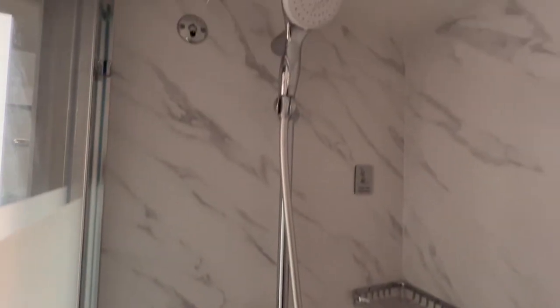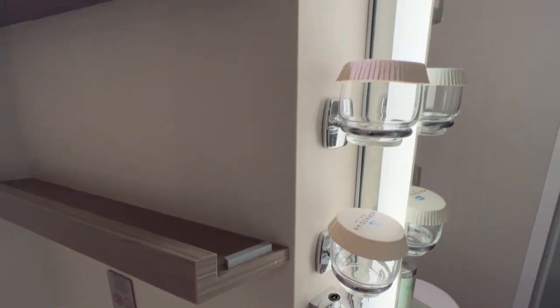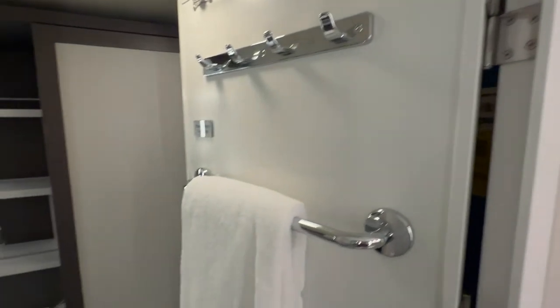Toiletries are Norwegian branded products and in the shower you will find body wash and a combined shampoo and conditioner. There is also hand wash available next to the sink. Our final thoughts are that this is a really small cabin and we've stayed in many inside cabins during the years that we've cruised. If this is all you can afford, then great — get an inside cabin and get out on deck and enjoy the rest of the ship.